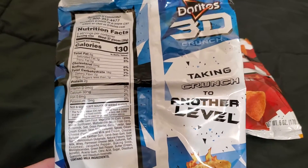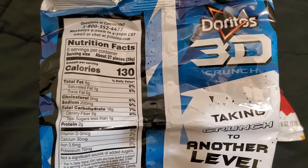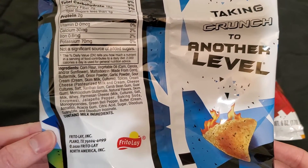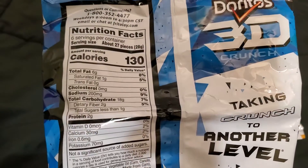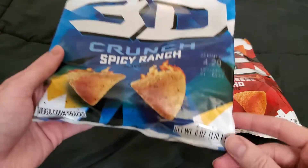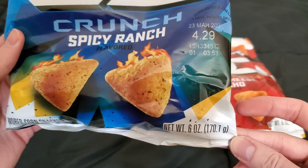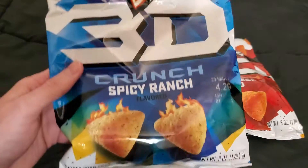I found these at a grocery store — a Kroger — but I'm assuming Target and Walmart will have these coming up soon. These are relatively new back in stores. I had heard about them like a week before I found them. I think these bags were like two or three dollars.